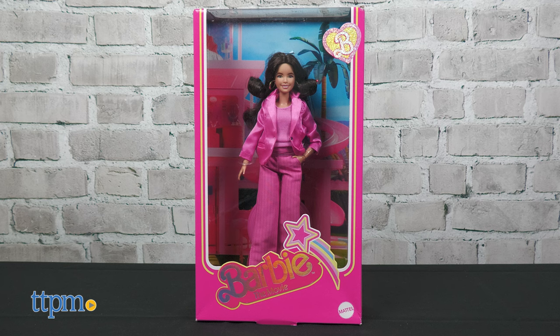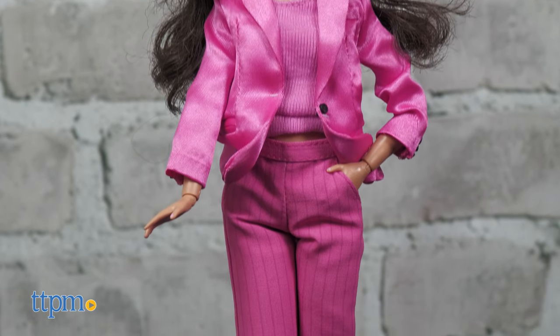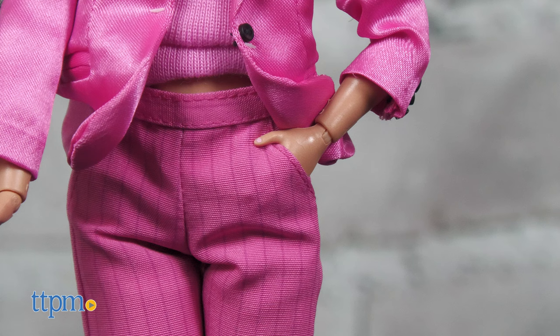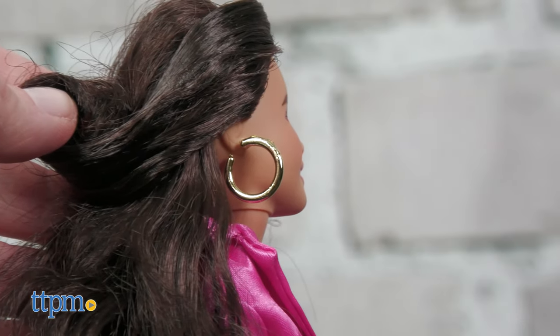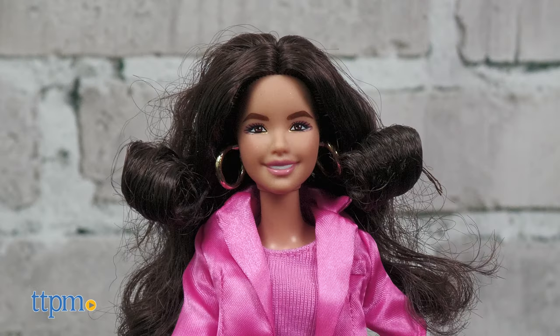For more fashion doll play, you can collect Gloria, as played by America Ferrera. Grace commands the room in an all-pink pantsuit and multi-color platform heels. Details include real pockets and split cuffs. She accessorizes with oversized golden hoop earrings peeking out from behind her long, curly brown hair. This doll includes a doll stand and is for ages 6 and up.